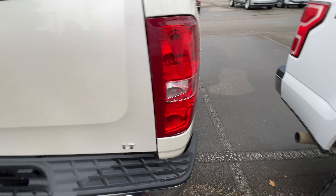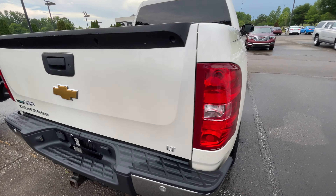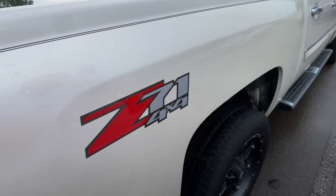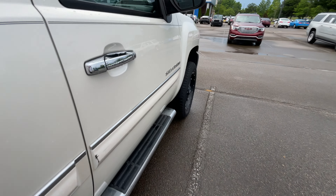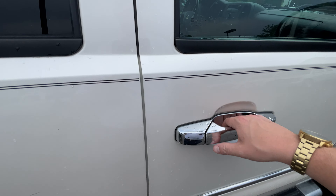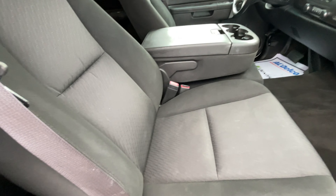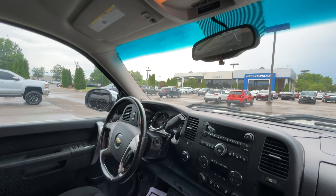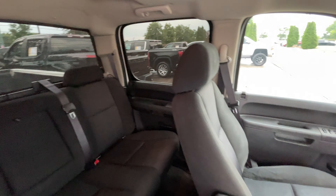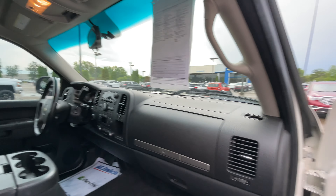It's LT, so it has the rear sonar sensors and the trailer package. It's a Z71 four-wheel drive with a really well-kept interior and heated back glass, so it'll defrost and defog for you.